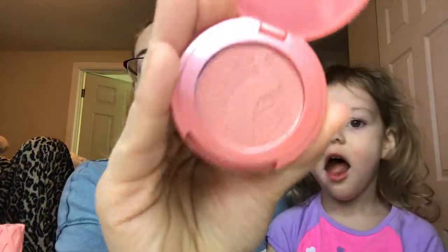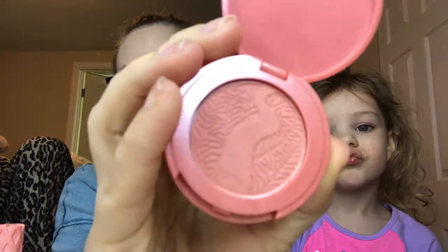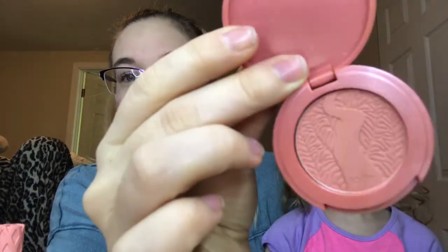Q is the Tarte blush in Quirky. I have not even touched this blush yet. I heard that it's really hard to pan a blush, so I want to at least hit pan on this by the end of the year, if not use it up — because I don't use blush that often. It's really rare. I do have it on today but you can probably barely see it.